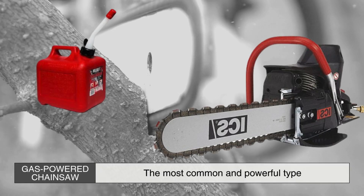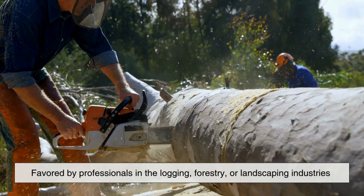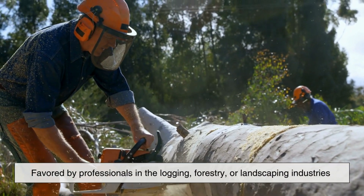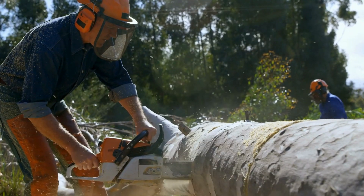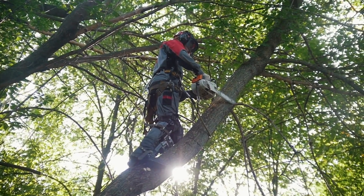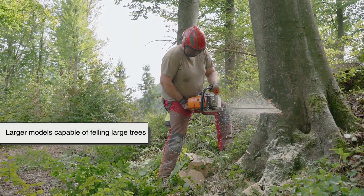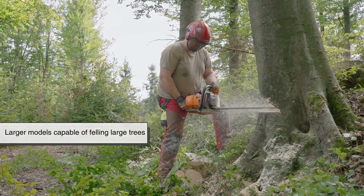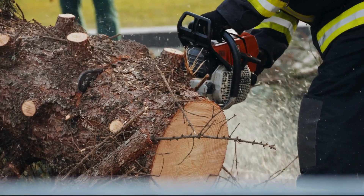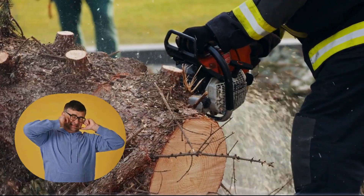First, there are gas-powered chainsaws — the most common and powerful type. These are typically favored by professionals in the logging, forestry, or landscaping industries due to their raw power and ability to operate without being tethered to an electrical source. The engines can vary in size, with smaller models suited for trimming and larger models capable of felling large trees. Gas chainsaws require regular maintenance, including fueling, oiling, and sometimes tuning the carburetor. Despite being powerful, they are also the loudest and produce emissions, which can be a drawback for some users.